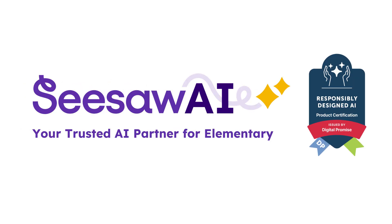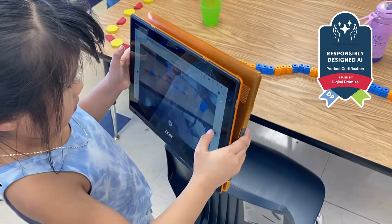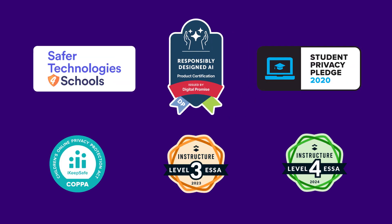Meet your trusted AI partner for elementary: Seesaw. Purpose-built for K-5, at Seesaw we aren't stretching our platform to fit younger users. We're designing only for them, with best-in-class privacy, security, on a platform proven to improve learning outcomes.